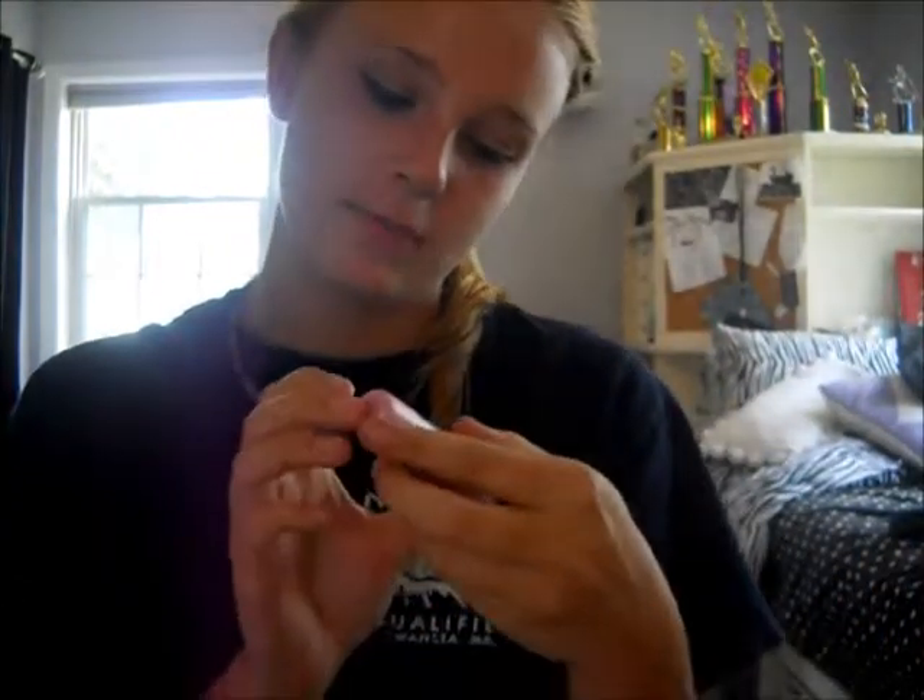I didn't put the liquid eyeliner all around my lid because I don't normally do that. Lastly, I'm going to apply Nivea Shimmer chapstick, but it's tinted lip, so I use it as kind of lipstick because I'm not a fan of the bright colors. I don't really like lipstick.